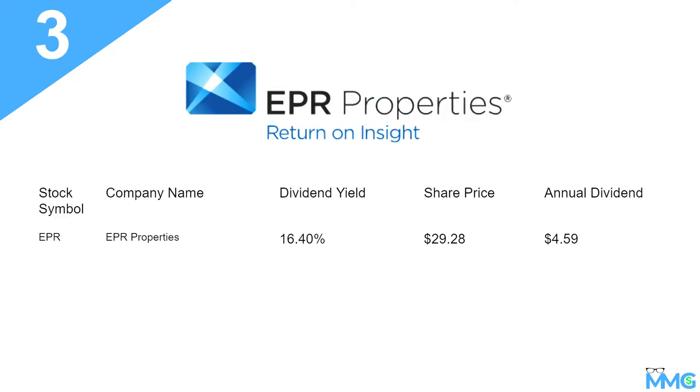Number three on my list is ticker symbol EPR. Dividend yield of 16.40%, share price is $29.28 as of when I was doing this video, and the annual dividend is $4.59. For transparency, I do have O and EPR in my portfolio. And if you look at the dividend yield for most of these, the rate is really high because REITs are required by law to distribute at least 90% of their taxable income back to their shareholders.